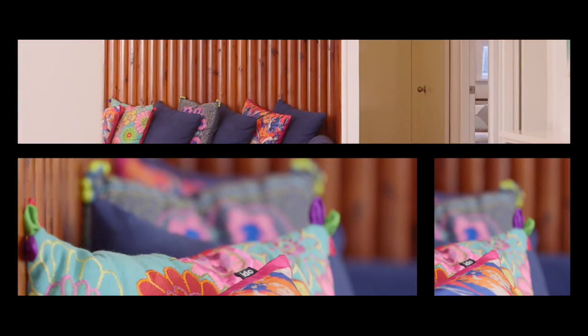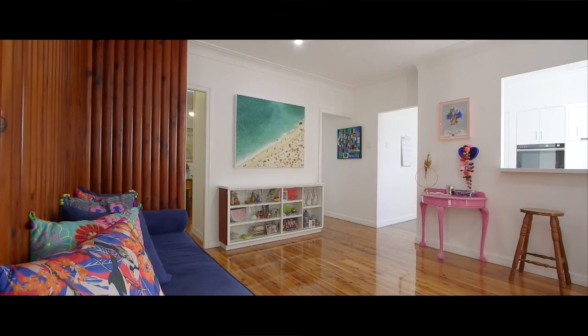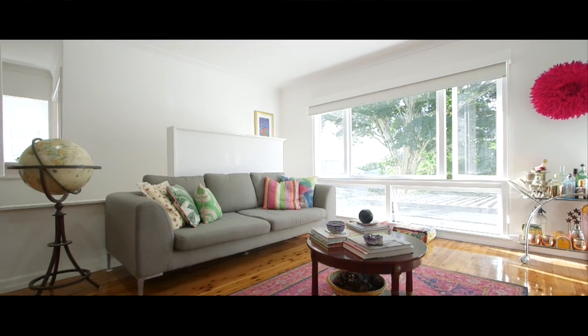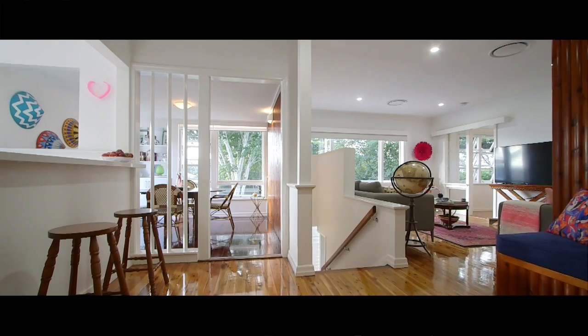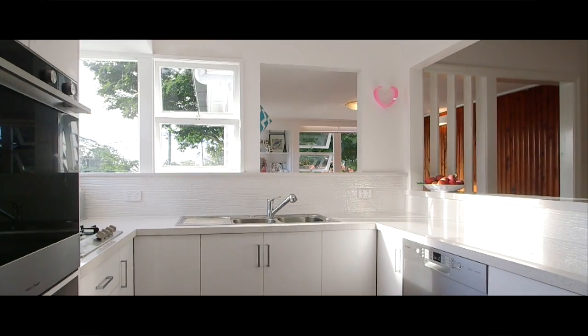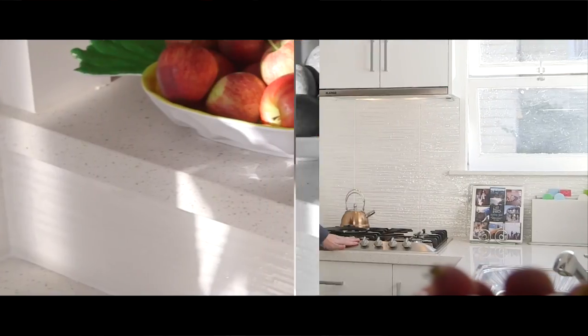Benefiting from a feeling of total seclusion and sense of privacy, the free-flowing and well-thought-out floor plan provides separation of living at its finest. An entertainer's delight, graced with undeniable charm. Upon arrival, you're greeted by the spacious open-plan lounge, dining and breakfast area, with gourmet kitchen including Caesarstone benchtops and high-end appliances.